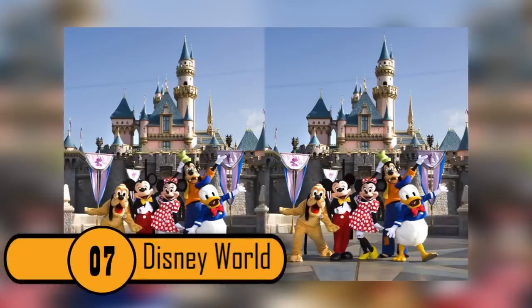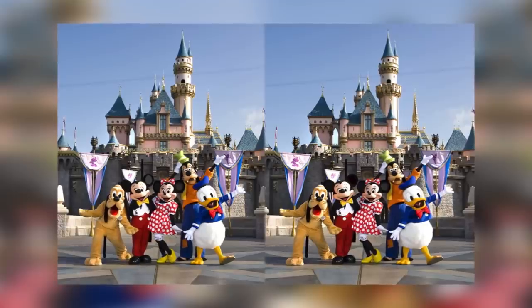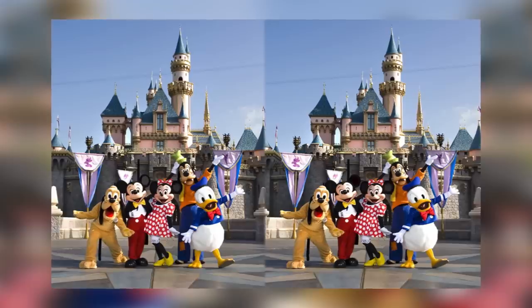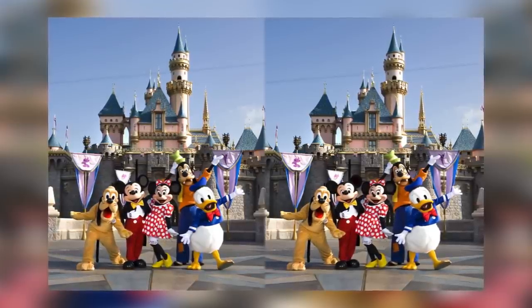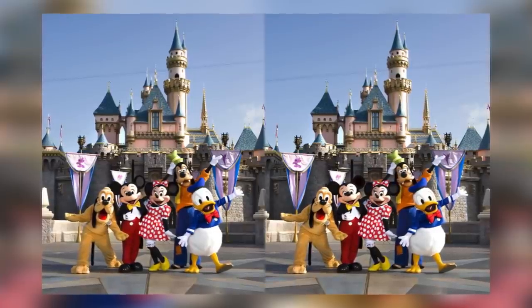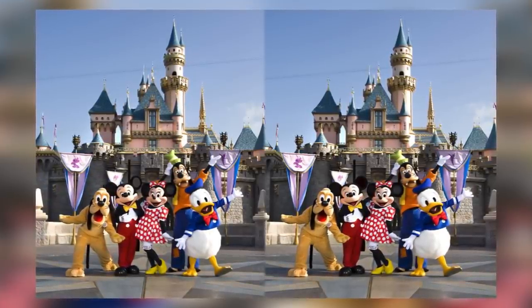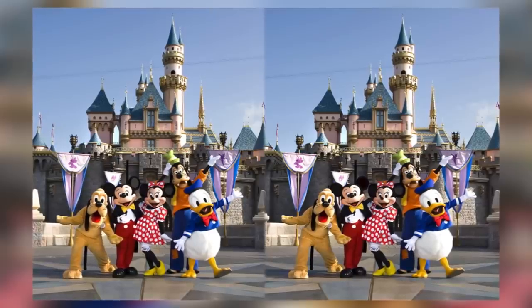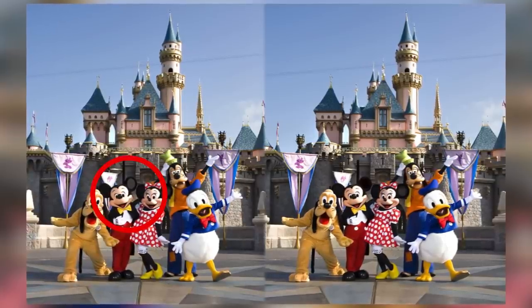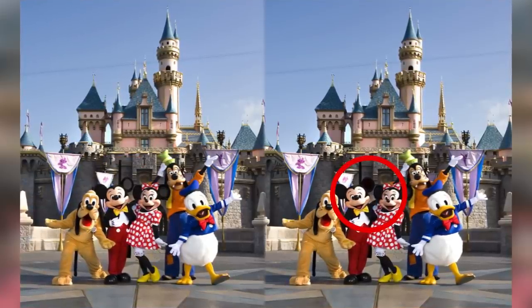Photo 7: Disney World. This photo was taken at Disney World and contains a great deal of detail. Not only are there all of the Disney characters posing in the shot, you also have to check both castles, the flags, the sky, clouds, and power lines. If you're a huge fan of Mickey Mouse, your eyes focused on him first — and if so, you might notice that his ear in the photo on the left is light black with a dark outline, while his ear in the other photo is completely colored in. Subscribe for more!